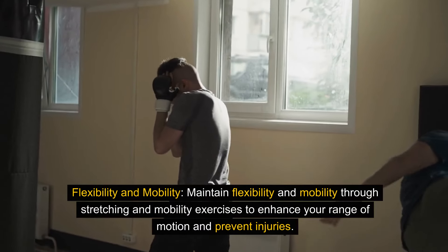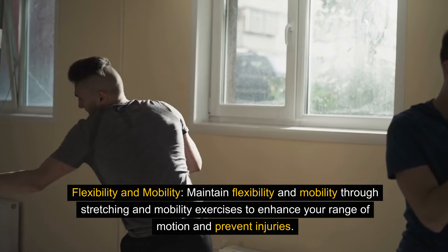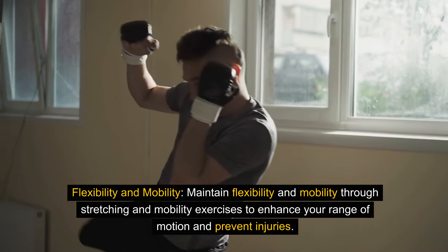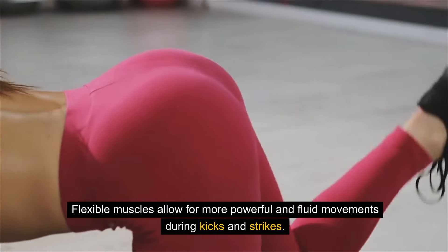Flexibility and mobility. Maintain flexibility and mobility through stretching and mobility exercises to enhance your range of motion and prevent injuries. Flexible muscles allow for more powerful and fluid movements during kicks and strikes.